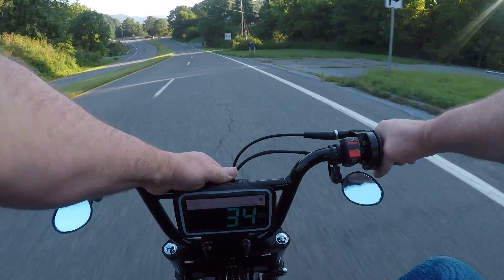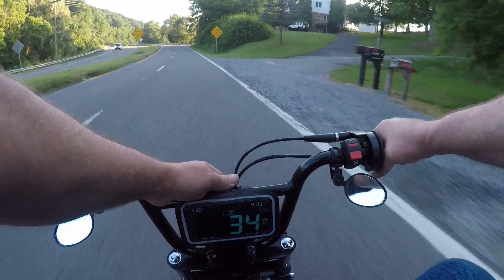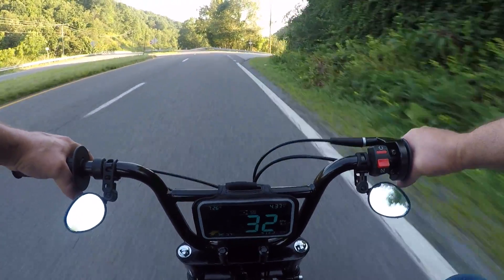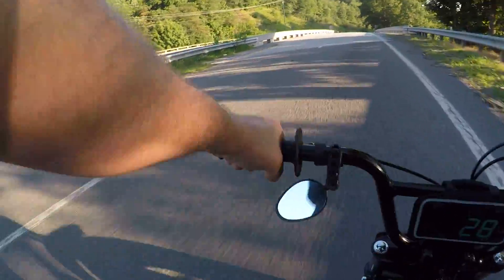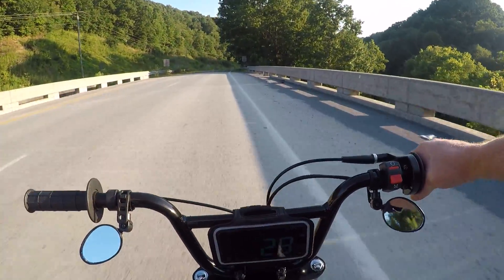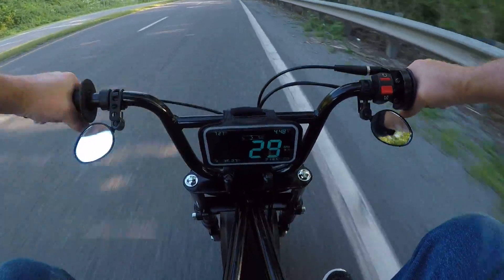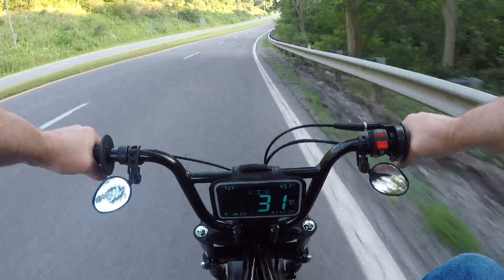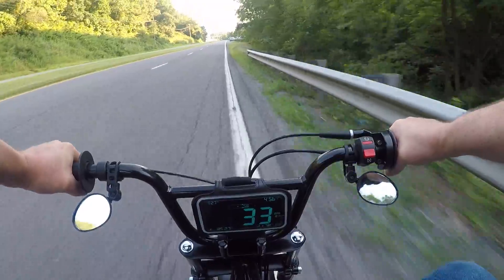34... 35! I just saw 35. Maybe what I did weren't bad. Let's see if it hits it again — it hit 34 again.